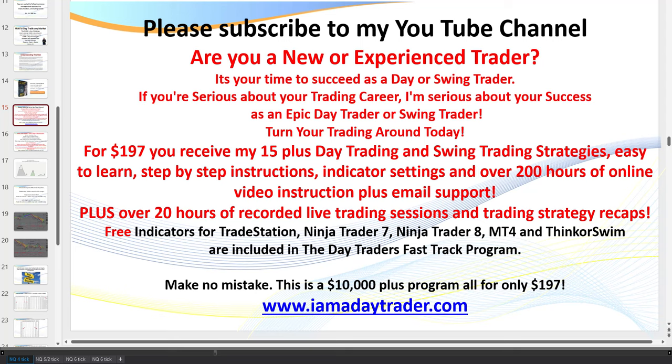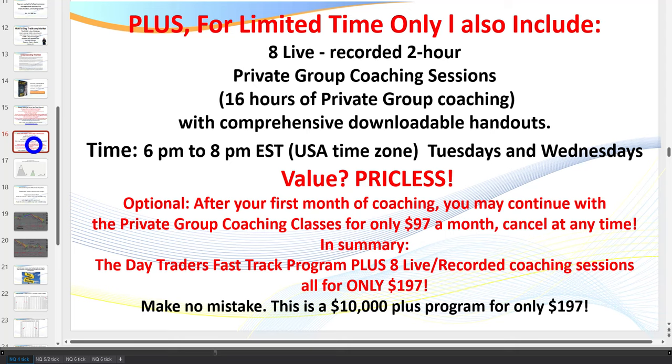Become a member for $197: you get all of my indicators, over 35 PowerPoints, and literally hundreds of hours of instruction. You don't need to focus on all 15-plus setups — really just a handful each day, all rules-based and pattern-based. As a bonus, you can attend one month free of my live coaching sessions, every Tuesday and Wednesday 6 p.m. to 8 p.m., covering trading psychology, money management, and step-by-step chart analysis from the right-hand side.